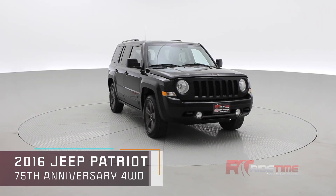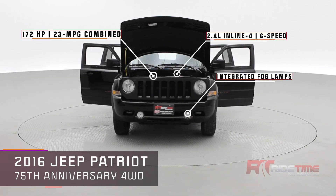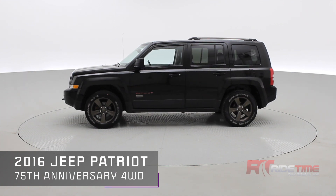How's it going there friends, welcome to Ride Time, your home of the Brothers of Bargain. New to our inventory is a 2016 Jeep Patriot 75th Anniversary Edition with four-wheel drive.